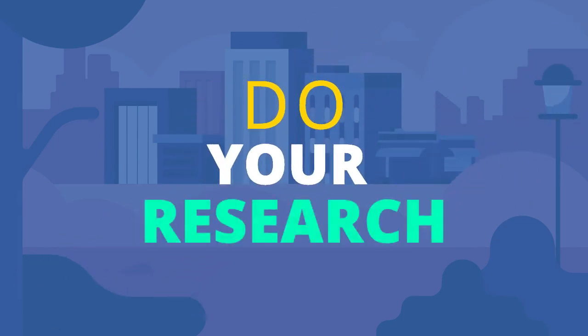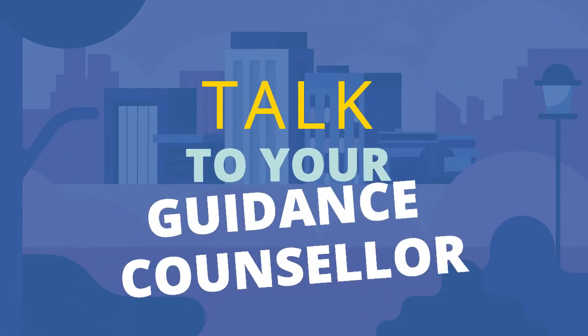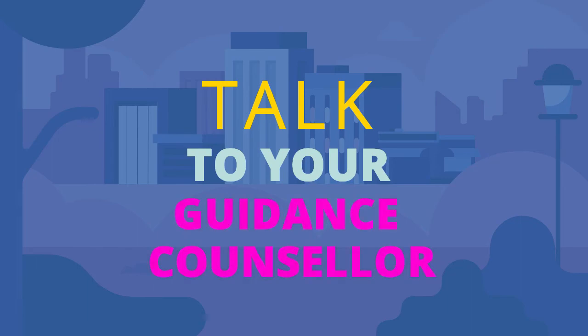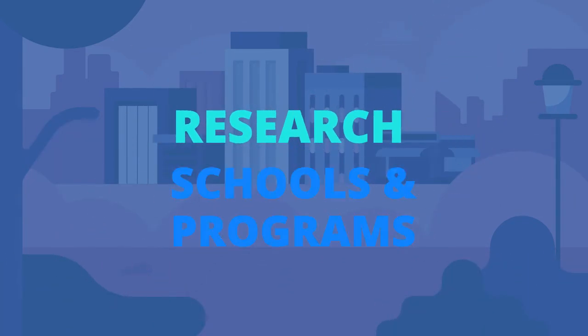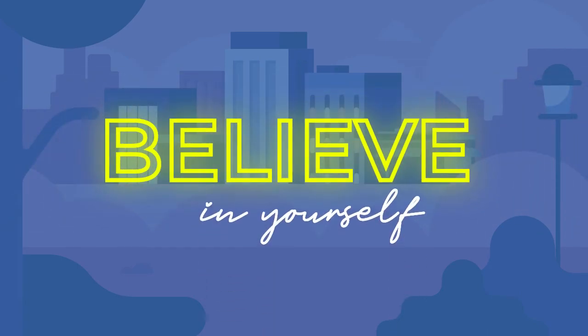Now, the ball is in your court. Do your research. Talk to your guidance counselors at school or professionals who can help you understand more about the field. Research schools and programs that will be a good fit for you. And most importantly, believe in yourself and keep your dreams alive.